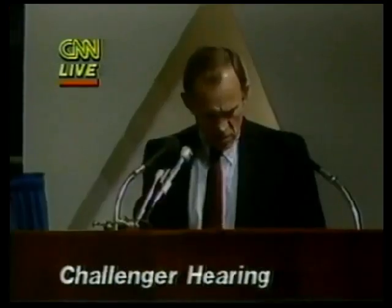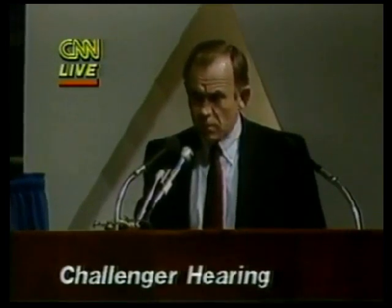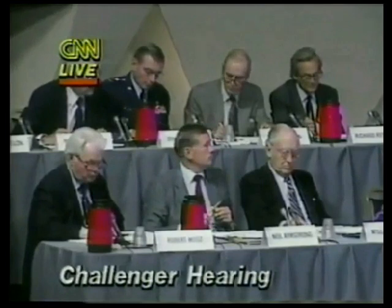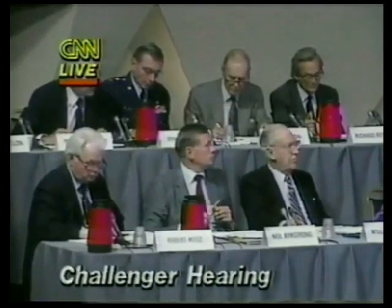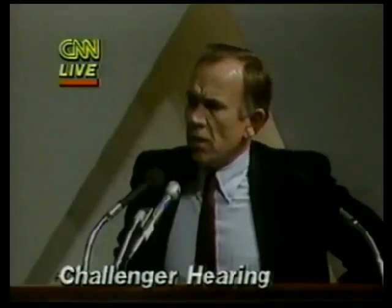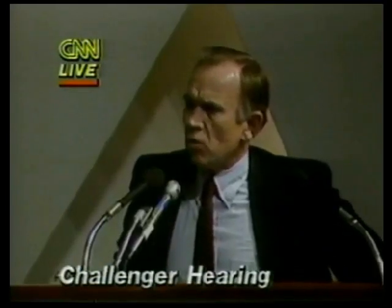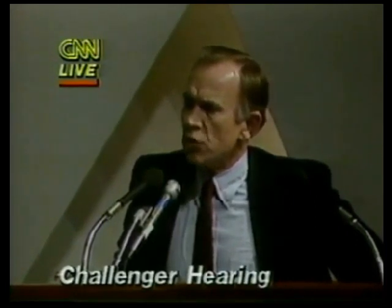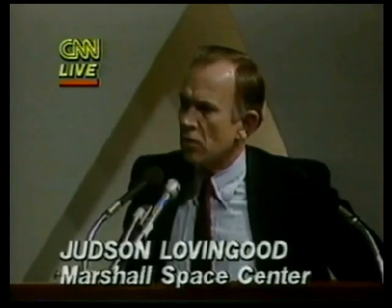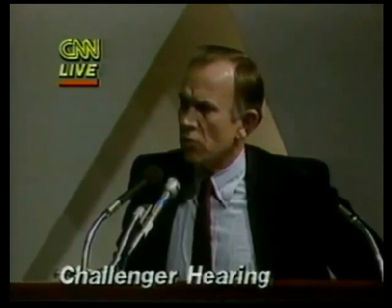Does the term 'limit load' apply to the ultimate strength of the material or the yield point? That's ultimate — that would be ultimate, that would be breaking up. The requirement is that you don't break up at less than 1.4 times the maximum expected load. You don't have an ultimate failure.